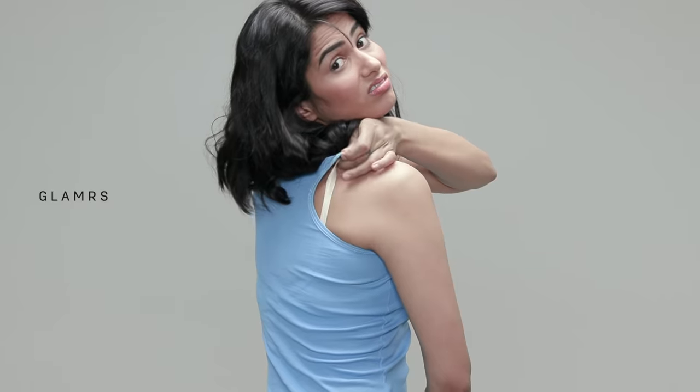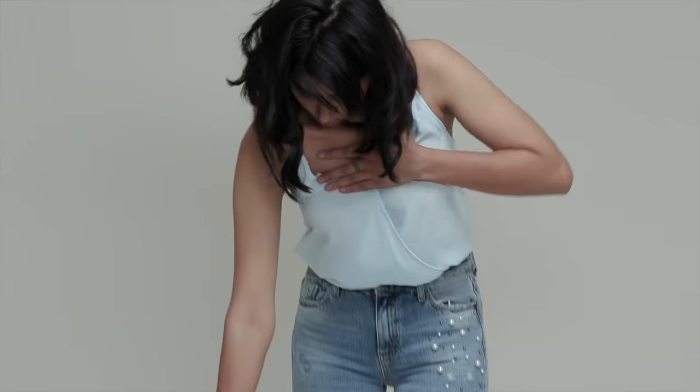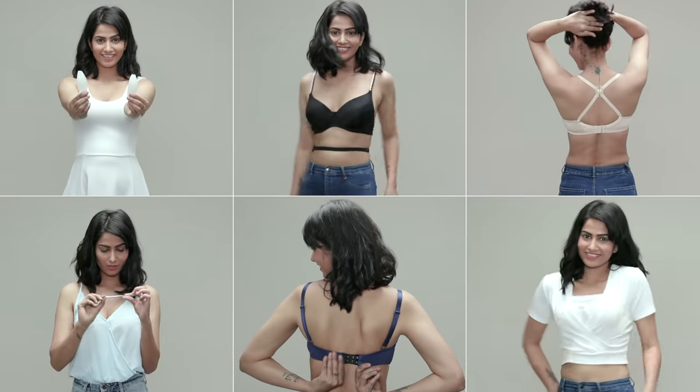Gone are the days of bad bras and bad fits. If you're letting some badly fitted bras decide your outfits, these bra hacks are going to get you hooked!